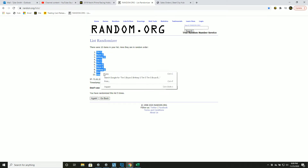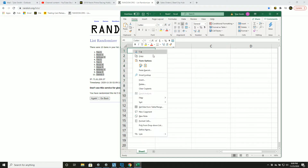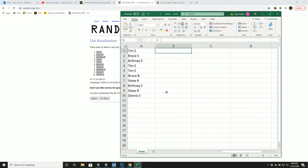Let's see your new spot in the group break. Numbers one through ten, five times.